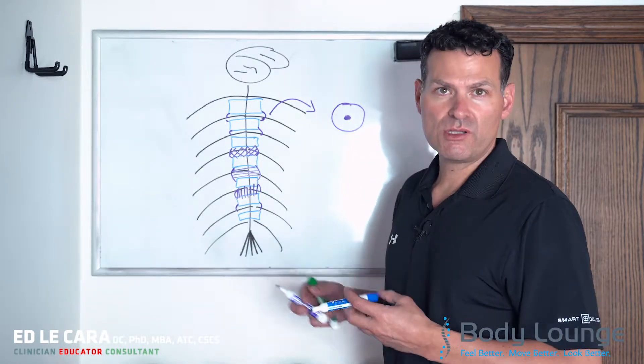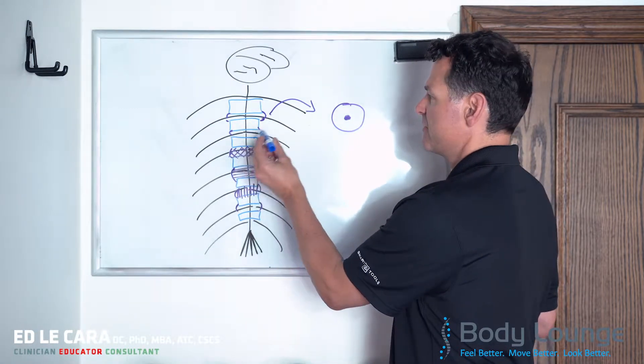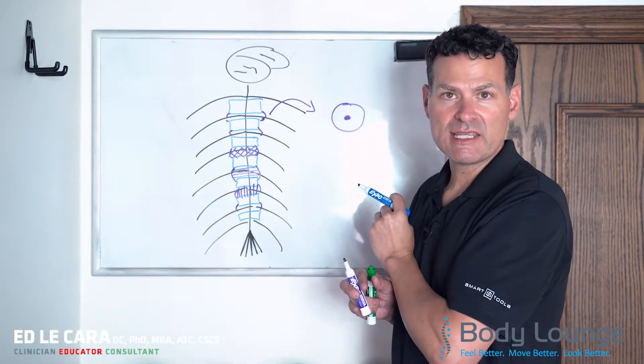We're talking about normal anatomy and the intervertebral disc. It looks like a jelly donut — fibrous on the outside, gelatinous on the inside.